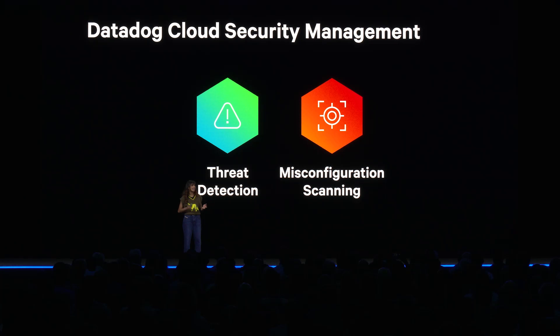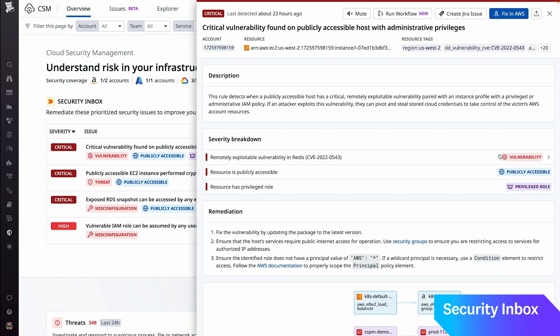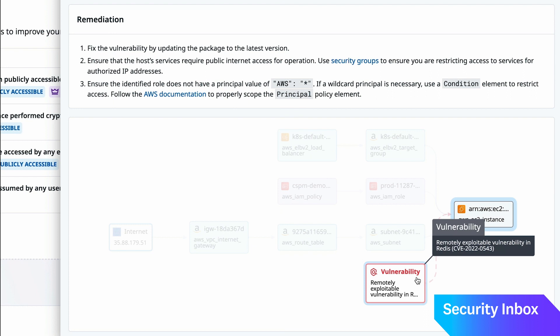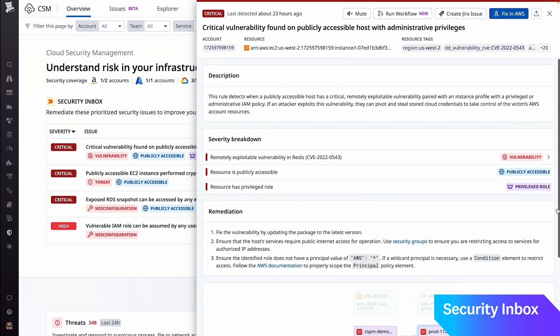We're excited to announce that now we're also monitoring for vulnerabilities and identity risks. But when you're the one on the line to fix these issues, you're going to have to sift through hundreds of different insights — how do you know where to start? That's where the security inbox comes in. Datadog is now correlating all of these insights into just one simple security issue, prioritized for you in the inbox so you always know what to tackle first.